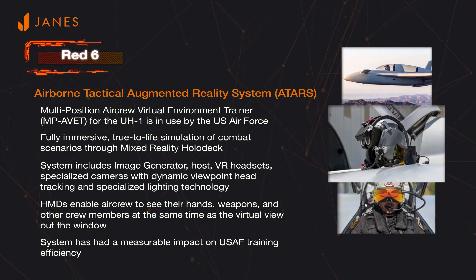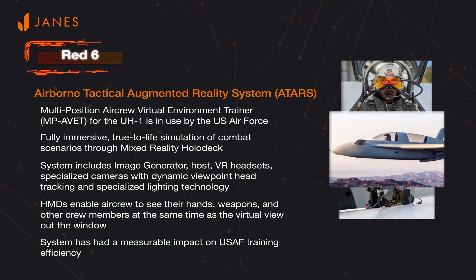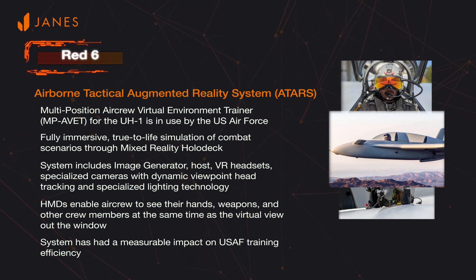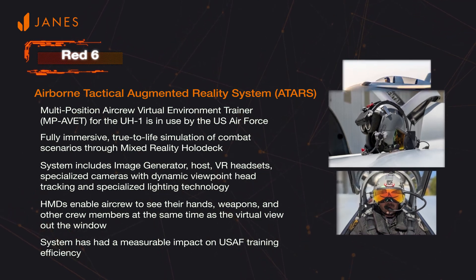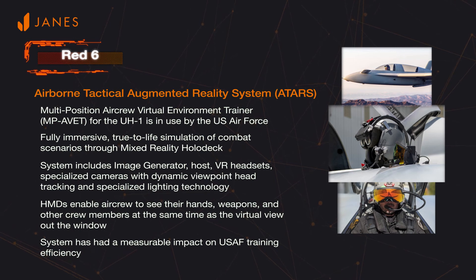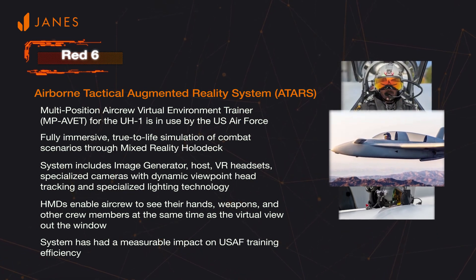There are four primary elements of the ATARS technology. First is a tracking element, which is a highly accurate GPS that tracks the position of the aircraft. The display for ATARS is a purpose-built curved holographic lens with approximately 150-degree field of view, which can attach to any existing helmet. There is also an artificial intelligence link in a game engine, with the system employing the Unreal Engine from Epic Games.